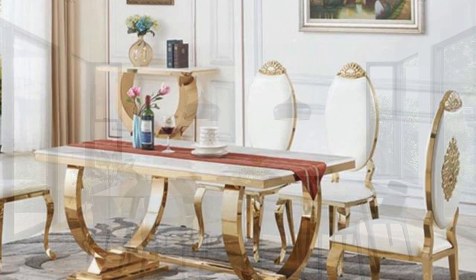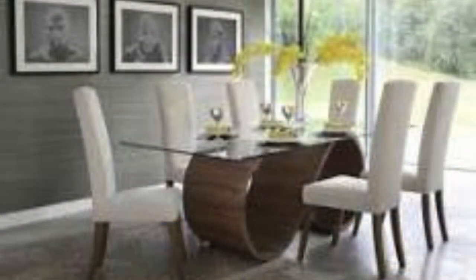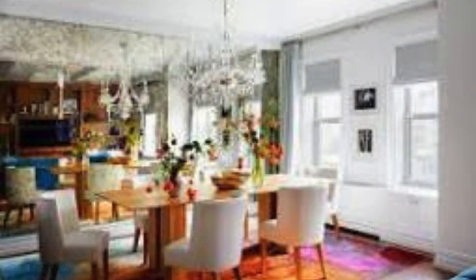In essence, the dining table is not just a piece of furniture; it is a vessel of memories, a witness to the ebb and flow of life, and a cornerstone of the home where connections are forged and relationships flourish. With its multifaceted significance, the dining table embodies a sense of continuity and tradition within a home.